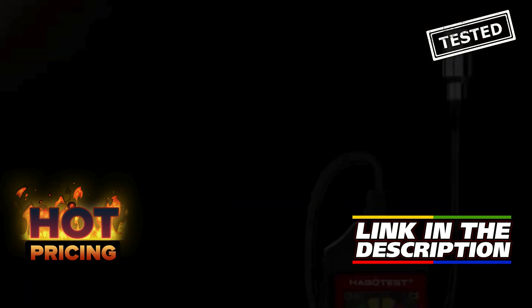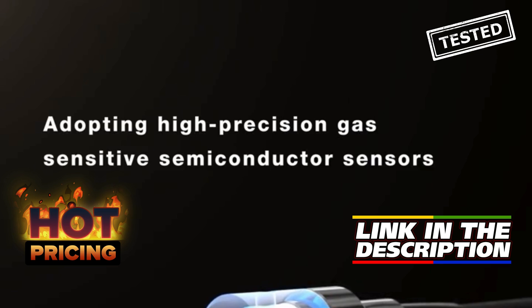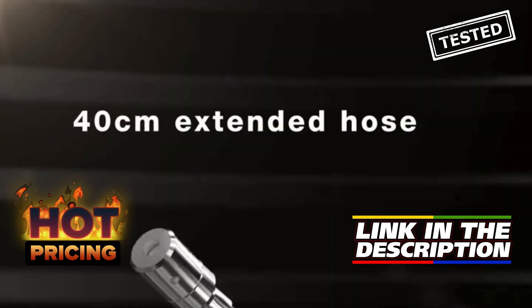You can snag this reliable gas detector at an incredible discount of up to 70% off by using the link in the description or comments. Don't compromise on safety — invest in the Habitist HT601 today.